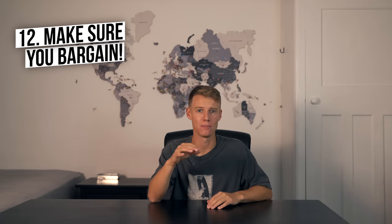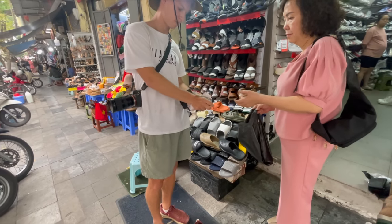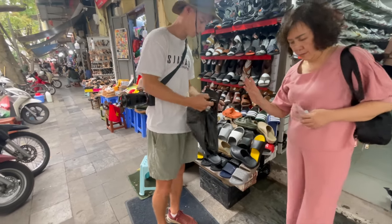Number twelve is make sure you bargain, because bargaining is very common in places like Southeast Asia, India, and Sri Lanka, and it's going to save you a lot of money. When you've gone into a market, locals are going to hike up the prices. You can bargain them down and get some really good deals, even if you're still paying more than the local price. Just make sure you're ethical when bargaining — a dollar or two is not going to break your bank.